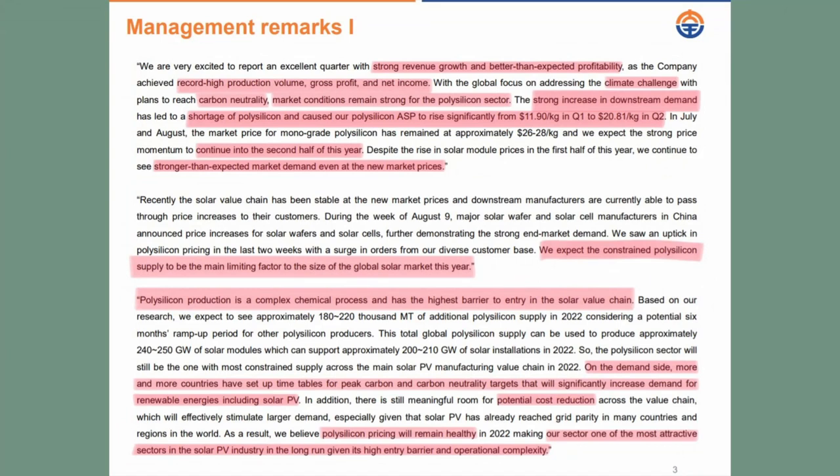On the 18th of August, Daqo reported earnings. The management team wrote some remarks about the latest quarter: they had an excellent quarter with strong revenue growth and better-than-expected profitability. Daqo achieved record-high production volume, gross profit, and net income. The company is addressing the climate challenge to reach carbon neutrality, and market conditions remain strong for the polysilicon sector. The strong increase in downstream demand has led to a shortage of polysilicon and caused the average selling price to rise significantly — almost double from last quarter. They also expect strong price momentum to continue in the second half of the year. The management team expects constrained polysilicon supply to be the main limiting factor to the size of the global solar market this year.